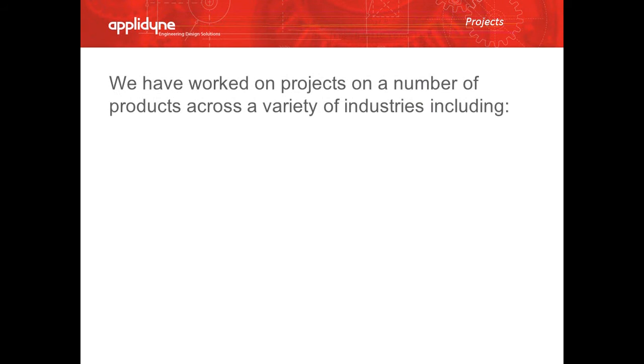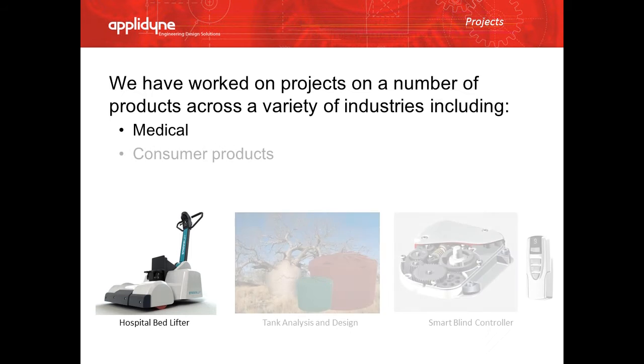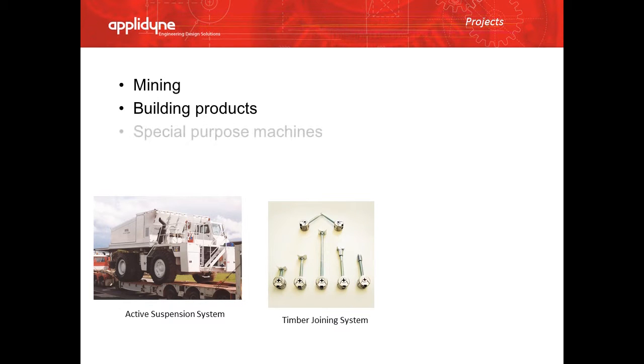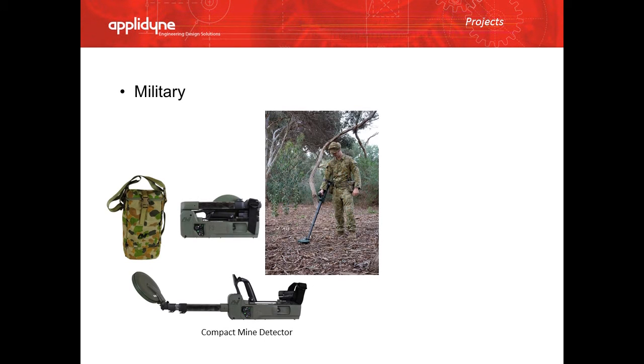We have worked on a number of projects across a variety of industries, including medical, consumer products, the mining industry, building products, special purpose machines, and the energy sector. We have also worked on many military and automotive projects.